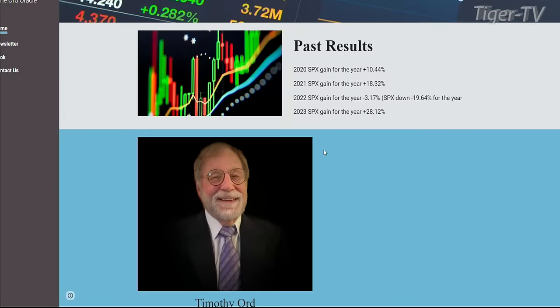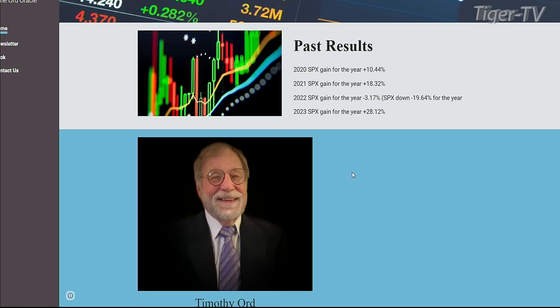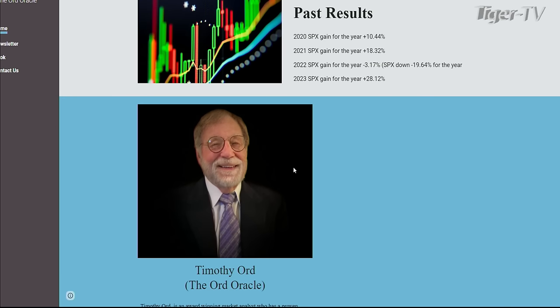He is the author of the Ord Oracle Newsletter at ord-oracle.com. Go give him a checkout. He really gets into the nitty-gritty of different interactions between the indices and has established a pretty good track record for himself. Tim Ord, how are you doing today? Thanks for having me on again.